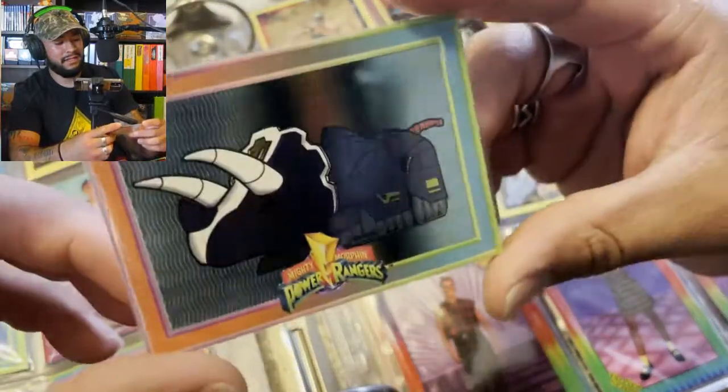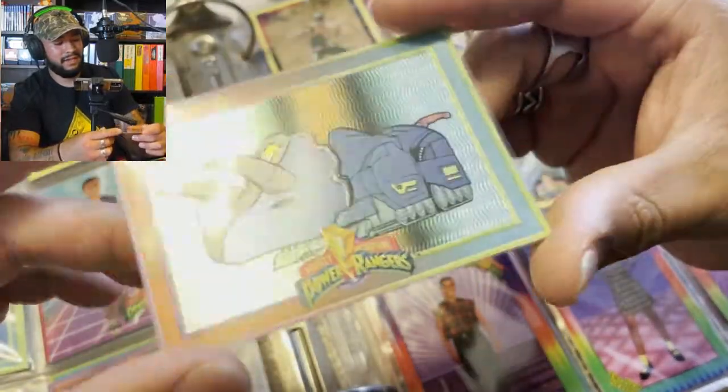Oh my god, look at that — that is beautiful! Hello everyone, welcome to Jellyfish Wasted. In today's video we're going to be taking a look at some Mighty Morphin' Power Rangers vintage cards and more coming up in this video.